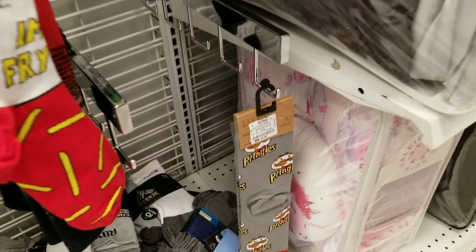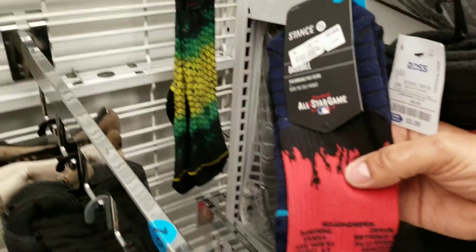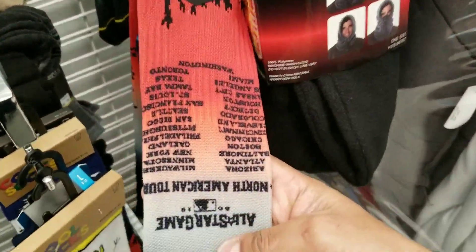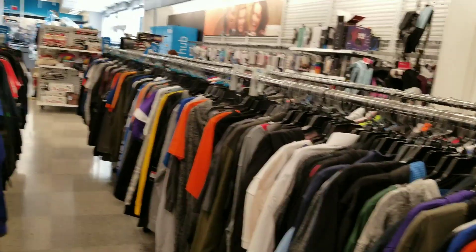Got some Pringles over there. What is this? All-Star game - that's pretty cool, has all the cities on it. Alright guys, I came over here to the apparel section to see if I can hit again, find a jersey, find something. We'll see.